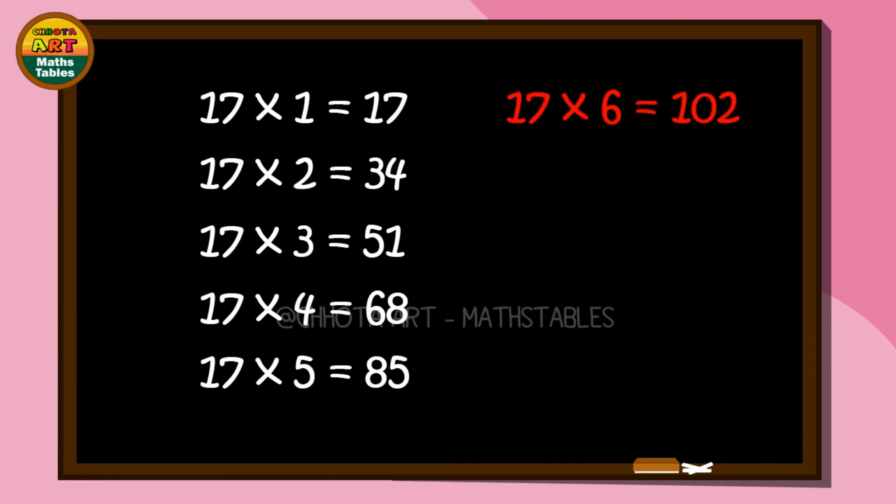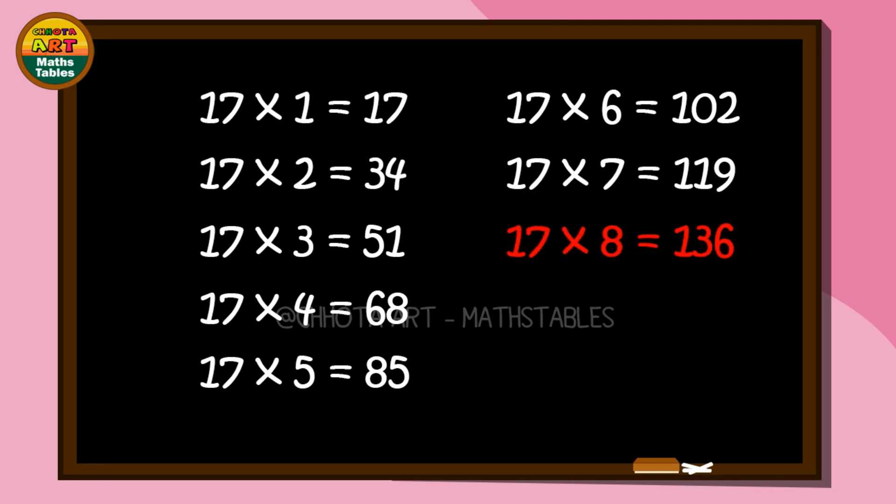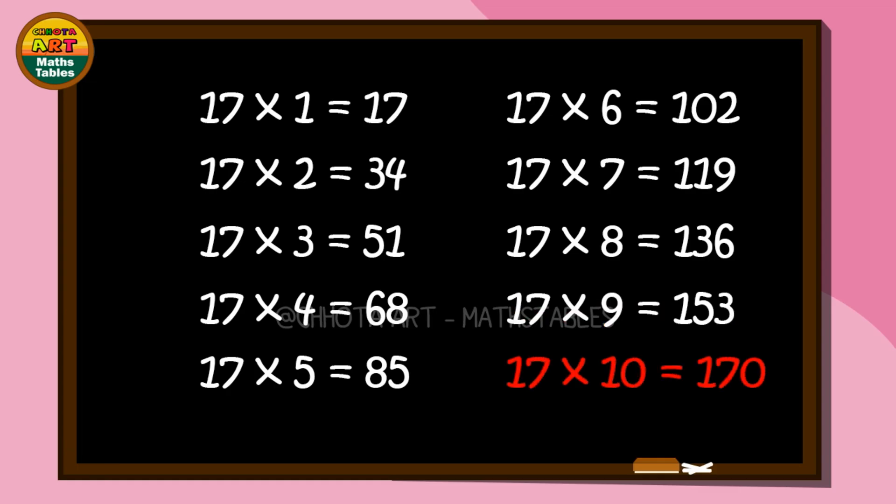17 sixes are 102. 17 sevens are 119. 17 eights are 136. 17 nines are 153. 17 tens are 170.